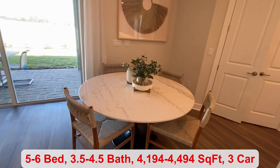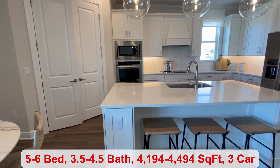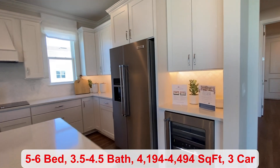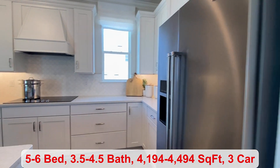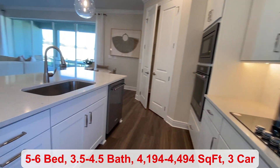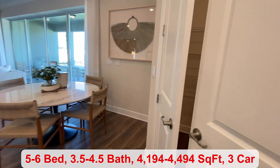You have an extra dining space next to your kitchen, where you have a large island. I love the bright white kitchen — it looks great next to the wood flooring. You do have a pantry space over here.